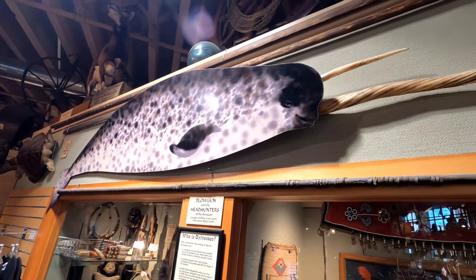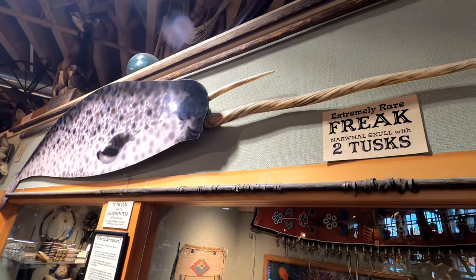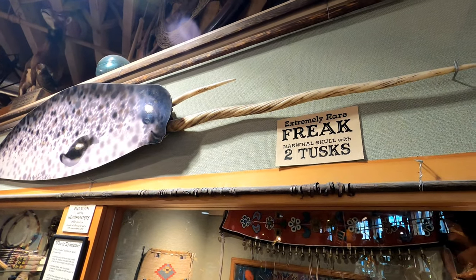Here's a rare narwhal skull with two tusks — one little one up top and a big one down below.